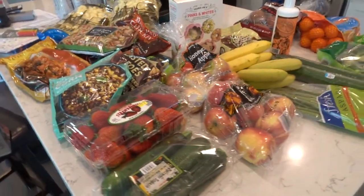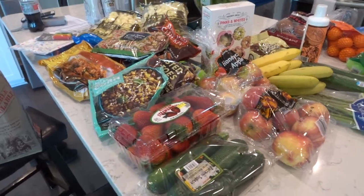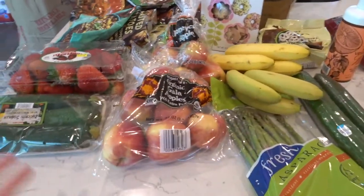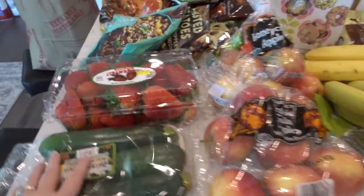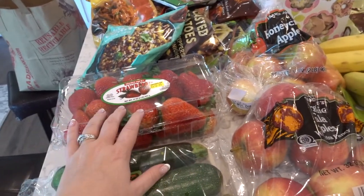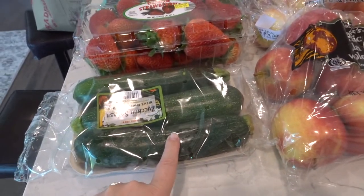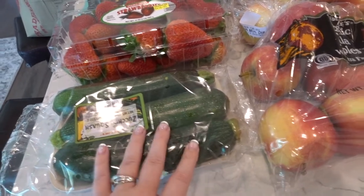My counter is kind of messy, but that is okay. We're gonna go through all the fun here. So first, the fresh stuff — that's what I really needed to go and replenish. I got these huge strawberries. They were actually $5.99, but they were huge, I couldn't believe that. And zucchini, because we had grilled some the other night. I needed some more because I put this in salads too — I cut it up really fine.